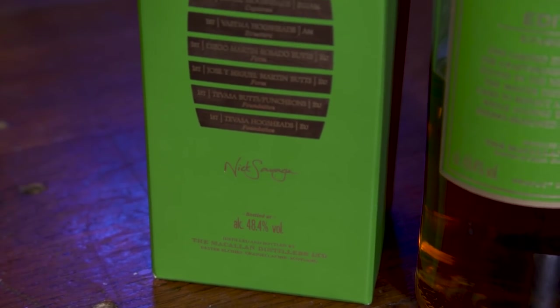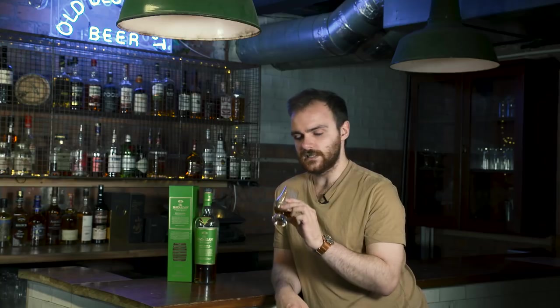It is 48.4% ABV. There's a bit of a theme — Edition One was 48.1, Two was 48.2, and so on. Classic Macallan colour: dark and sherried. Let's see what it smells like.